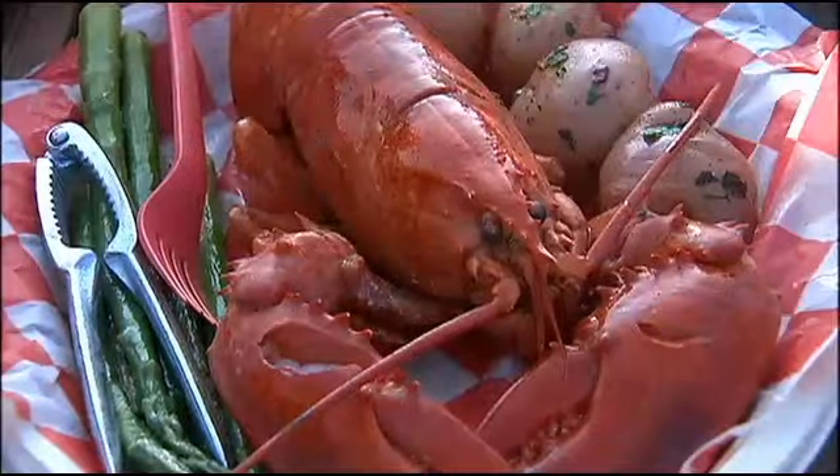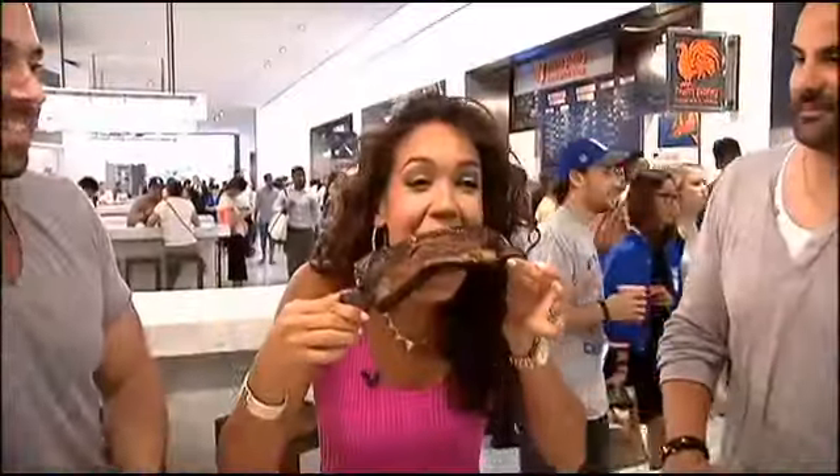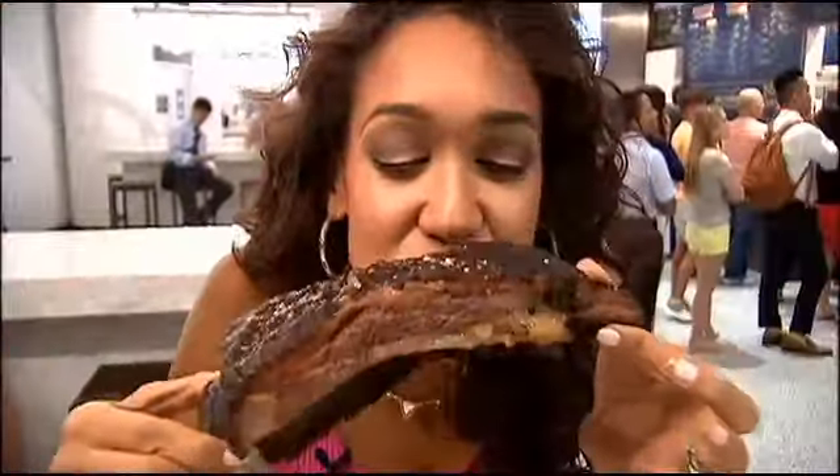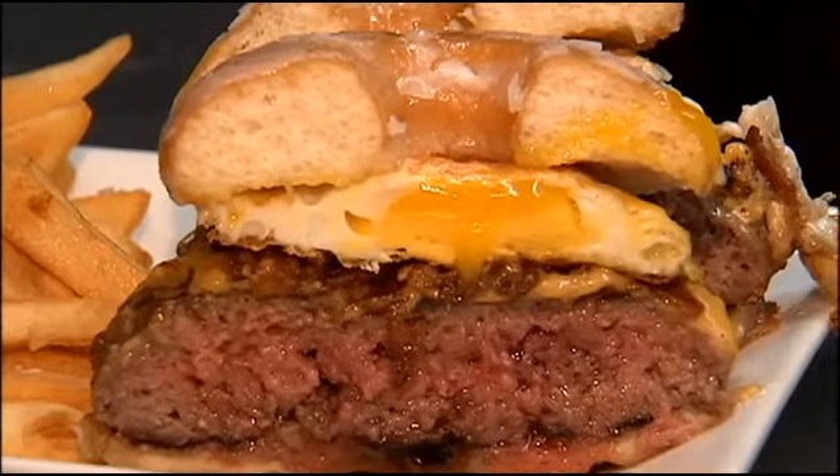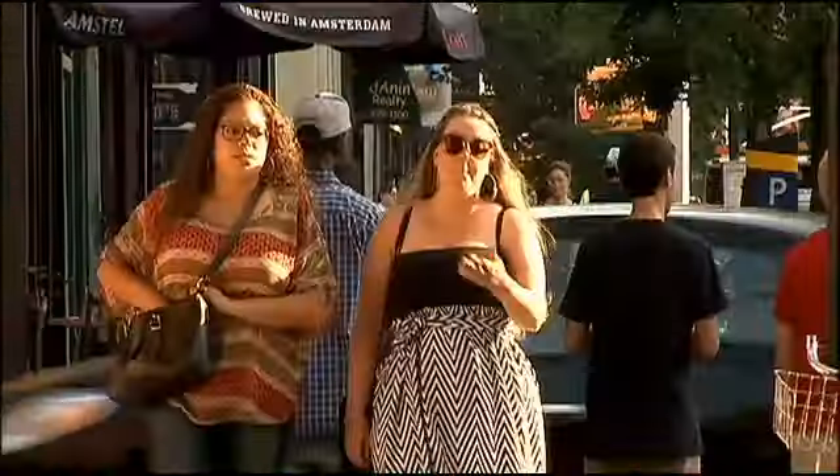It's absolutely over the top, but I really liked it. Here at Fox 5 we've introduced you to some of New York's most indulgent eats — there was the chocolate chip cookie shot, and remember the rib that was as big as my face? Well, neither can top this. Feast your eyes on the donut burger at the Burger Bistro in Park Slope.